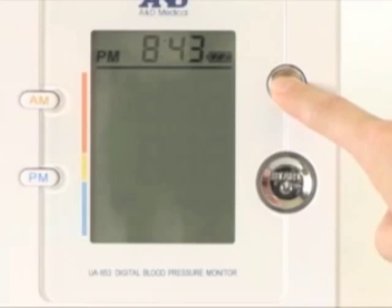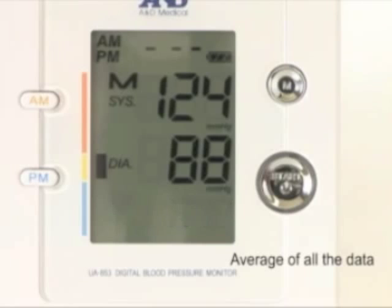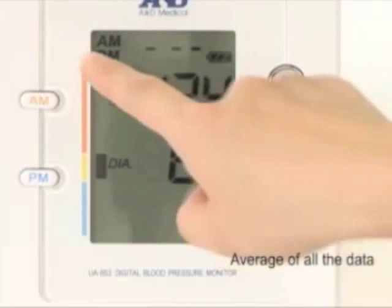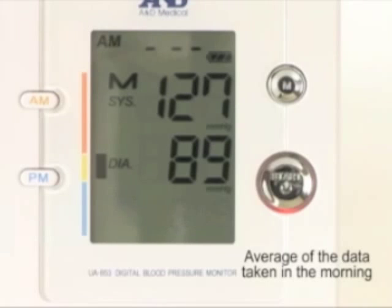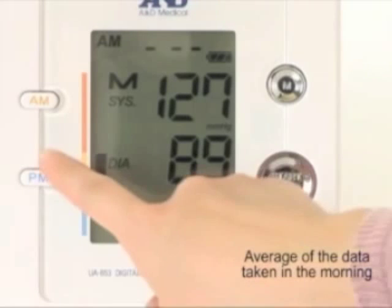Stored data can be recalled independently. An average of all measurements taken in the morning AM, in the afternoon PM, or all daily measurements is possible.